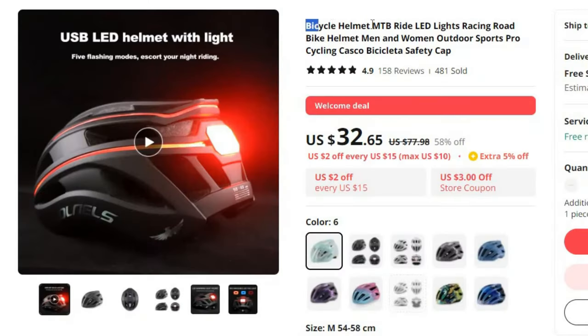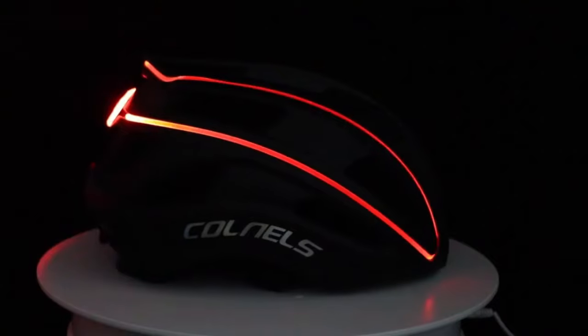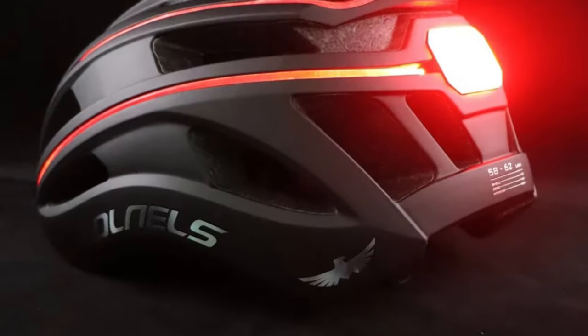Number 10: Bicycle Helmet MTB Ride LED Lights Racing Road. This motorcycle helmet is here with 58% price off. Now you can get it at around $32. Cycling enthusiasts, both men and women, can elevate their outdoor adventures with the Bicycle Helmet MTB Ride LED Lights. Designed for pro cycling and outdoor sports, this innovative helmet not only provides safety but also offers a unique combination of features for riders.